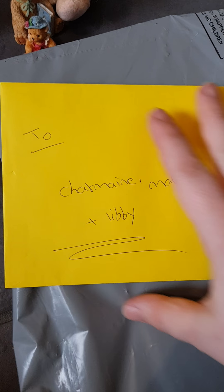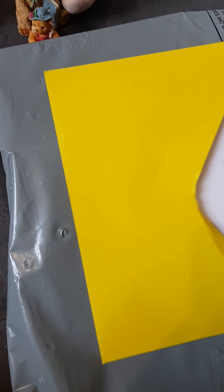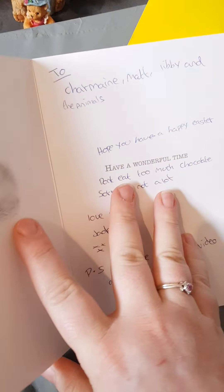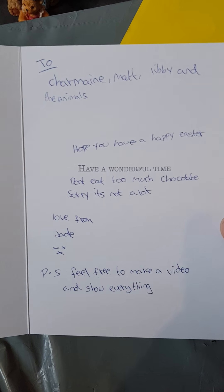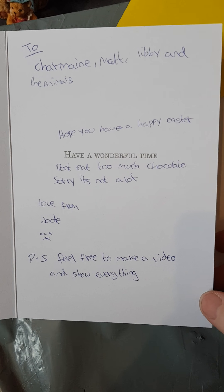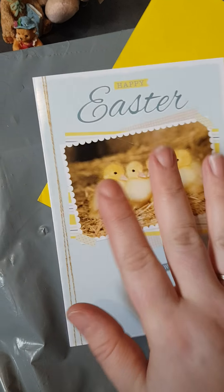Oh there's a card! I need to try and open this one-handed. It says 'Happy Easter to Charmé, Matt and Liberty and the animals — hope you have a happy Easter, do not eat too much chocolate! Love Jade.' It also says 'Please feel free to make a video and share everything.' Thank you so much Jade — I do keep all the cards, so thank you very much for that.